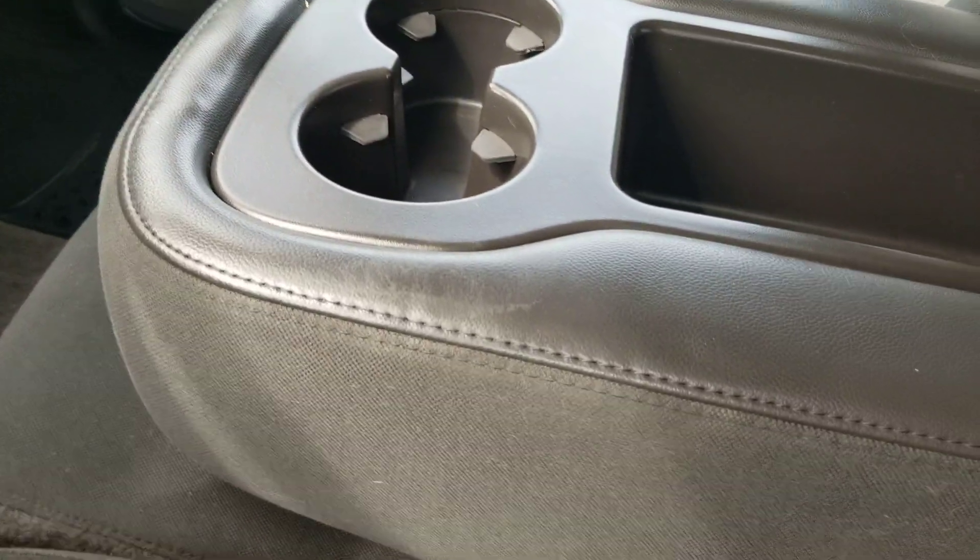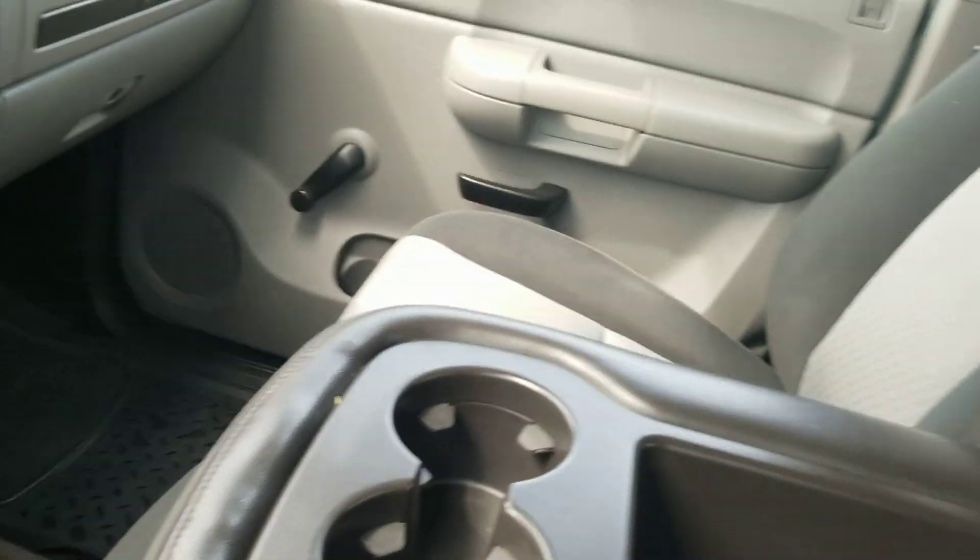Cup holders and a bench seat in the front so you can get six people in here altogether. You've got lights and everything like that. If there's anything specific on this truck that you want to see that I might have missed in this video, just let me know and I'd be happy to throw another one together for you or snap a few pictures. But I hope you enjoyed this one — have a great rest of your day.